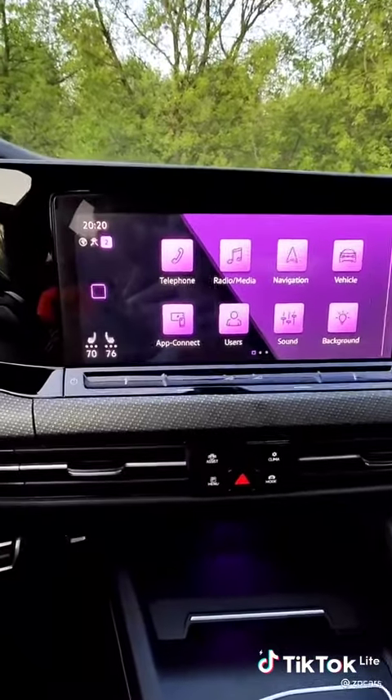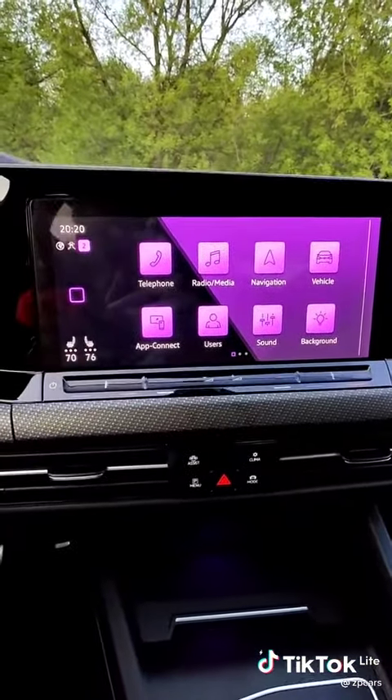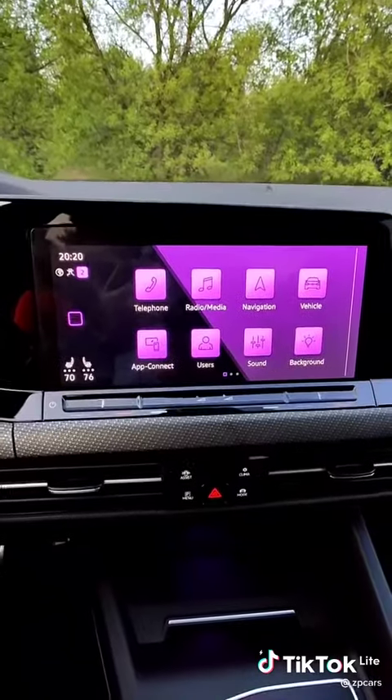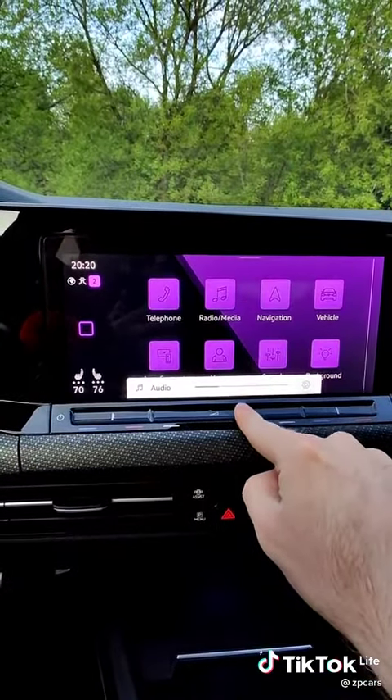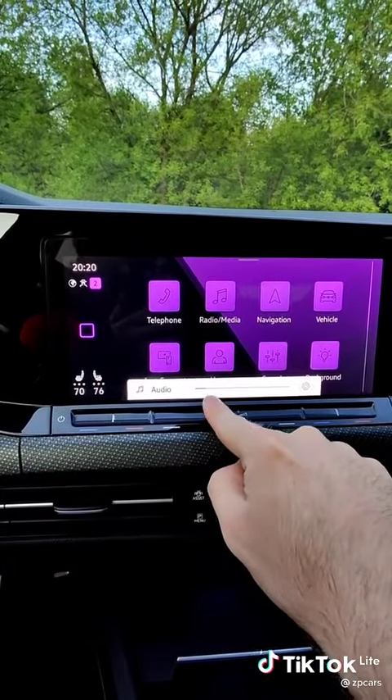We're going all touch haptics and touch screens now, which is a little disconcerting unless you really like this kind of stuff. To turn your volume up, it's a little tap on that guy. There is no volume knob.